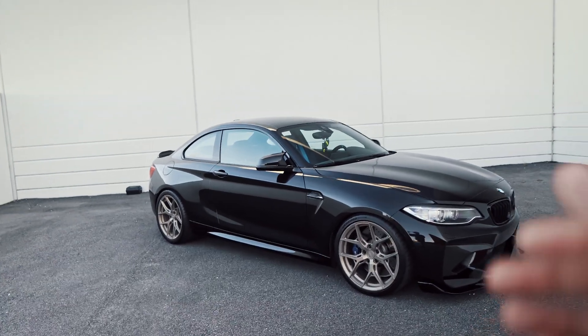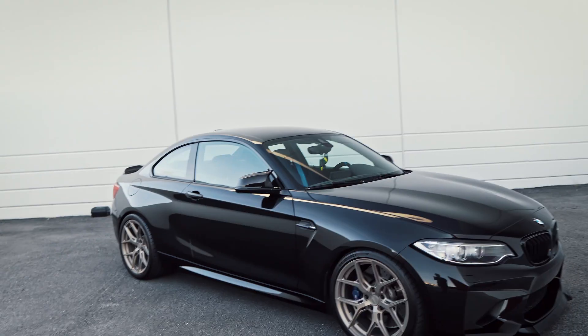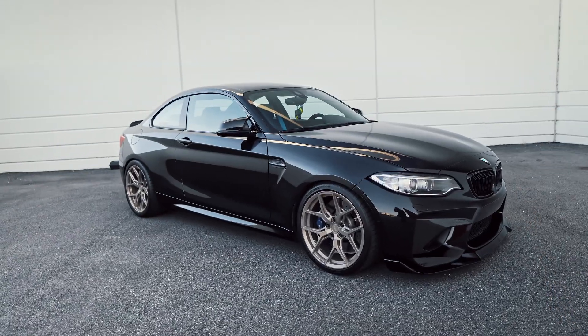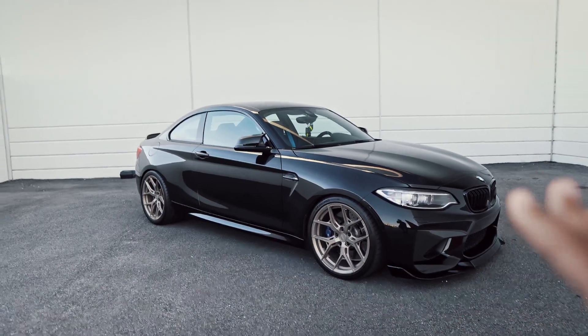When I got this car, it had about 47,000 miles on it — a little bit high for M2s — but thankfully I was very confident in the previous owner. It seemed to be very on top of all the maintenance, and for me that was the peace of mind I needed to go ahead and start modding it.